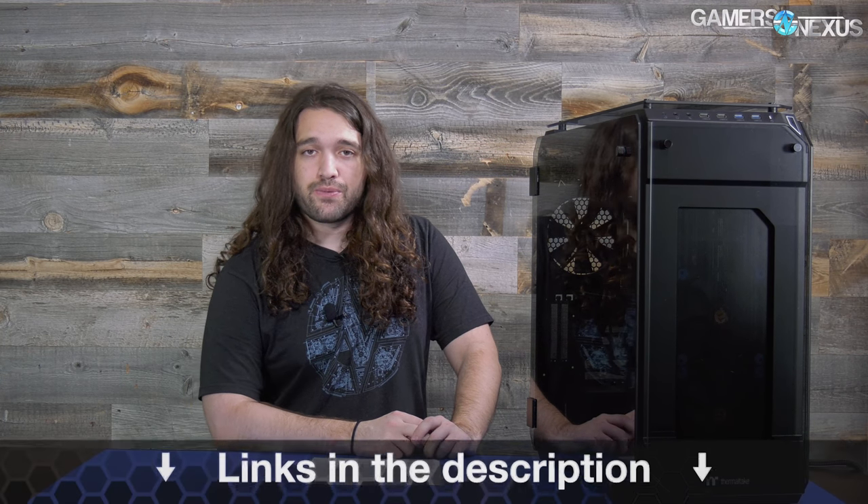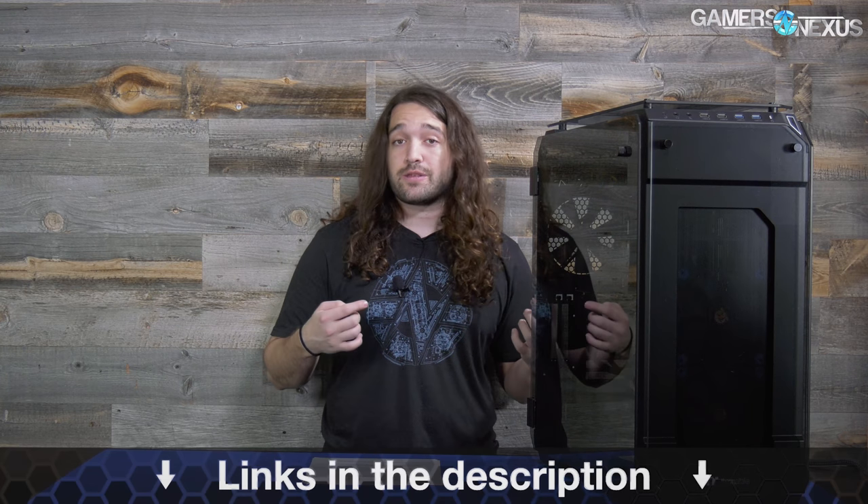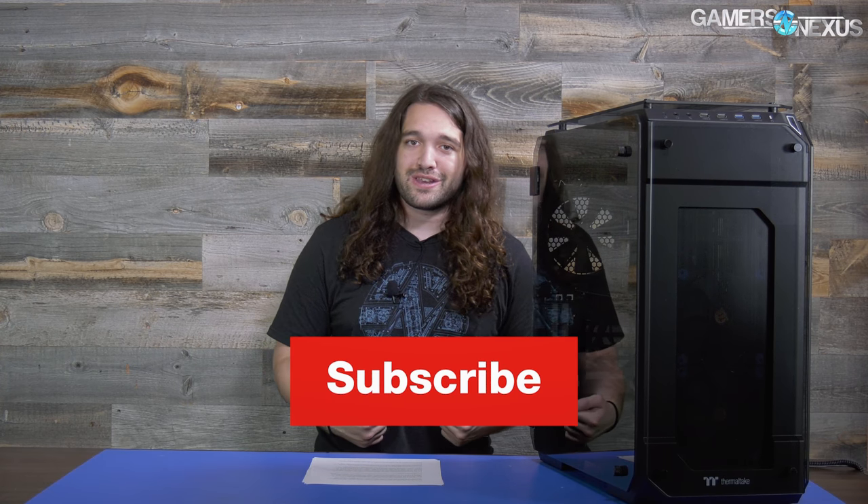That's it for this one. If you want to see more, subscribe — we're going to be doing more work around the holiday season including office upgrades and web server upgrades. As always, patreon.com/gamersnexus helps out directly, and store.gamersnexus.net to pick up a shirt like this one, now that you know how it was made in Blender. I'll see you all next time.